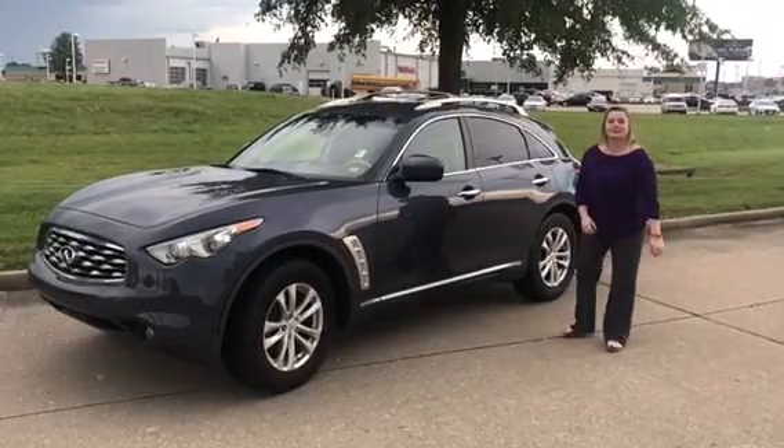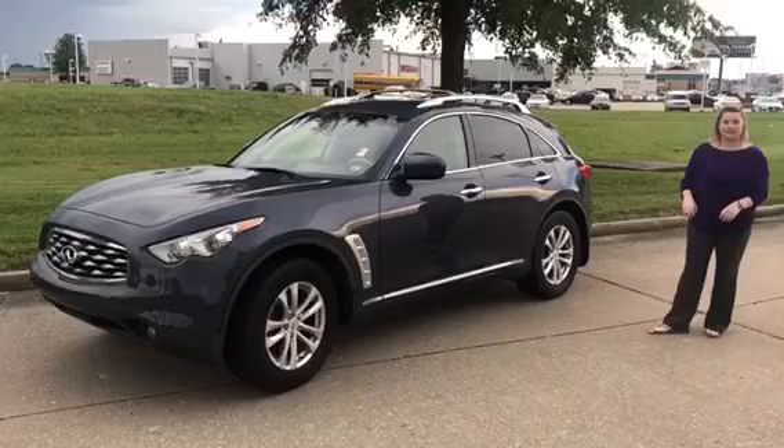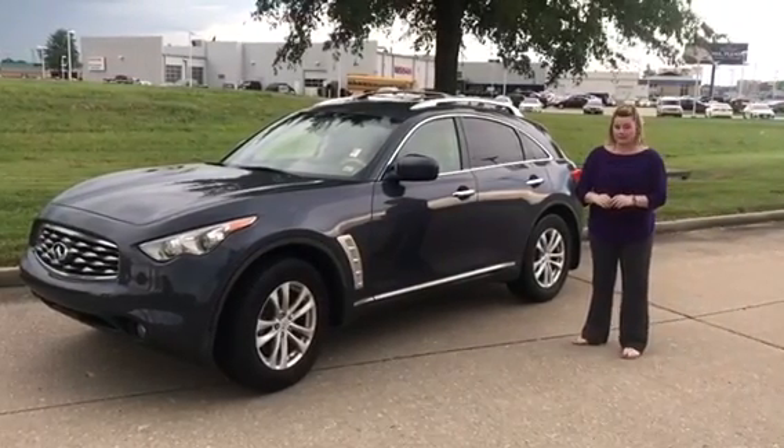Hey guys, it's Caleb at John Sinclair Nissan. Look at this special car I got out for you guys today — it's a 2010 Infiniti FX35.